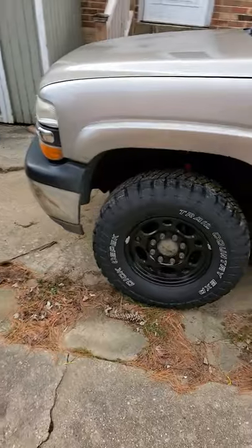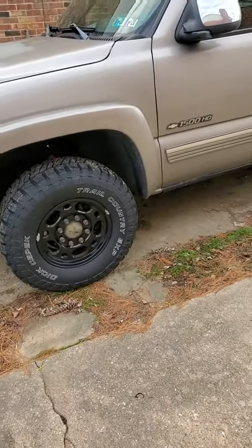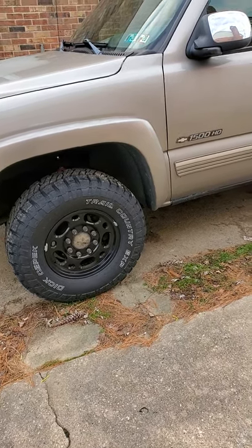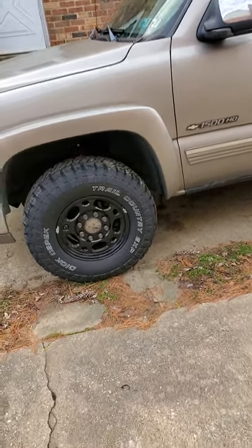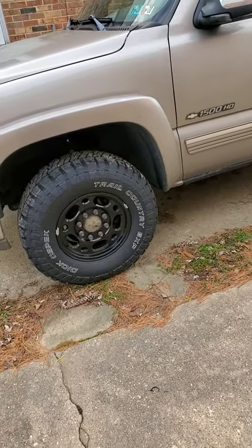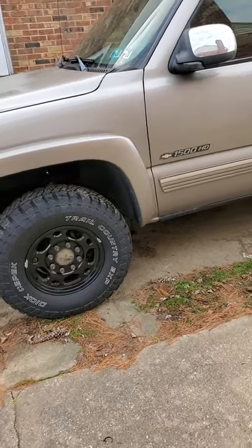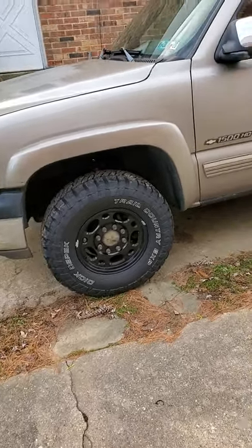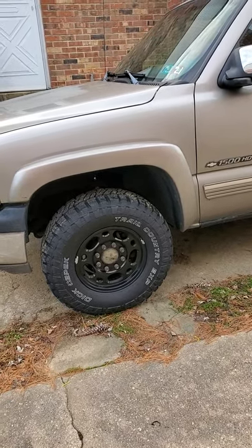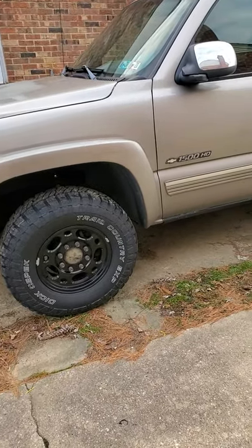I want to talk a little bit today about a set of tires that I picked up — Dick Cepek Trail Country EXP. I just put these tires on a couple days ago. I don't have enough miles on them to talk about wear and things like that just yet.